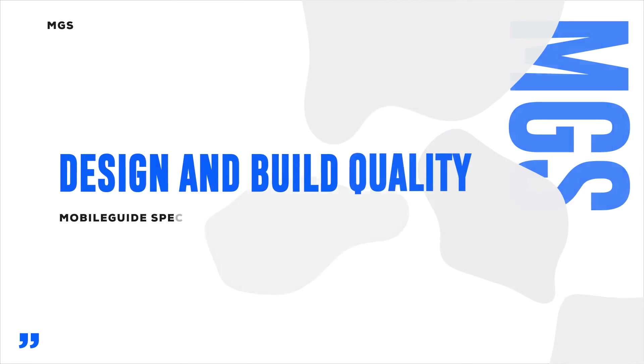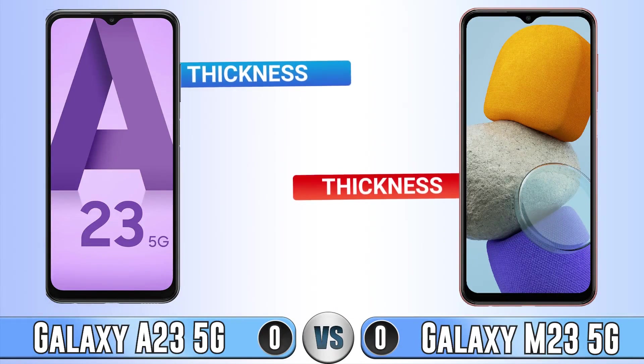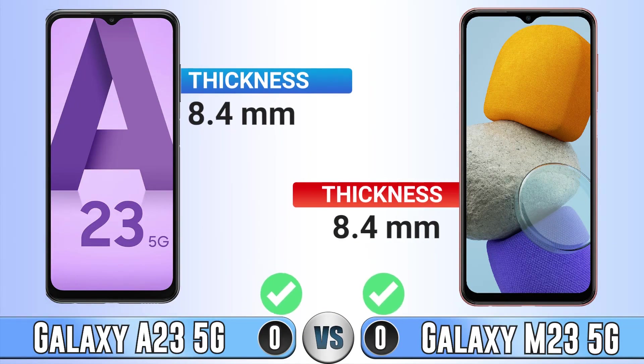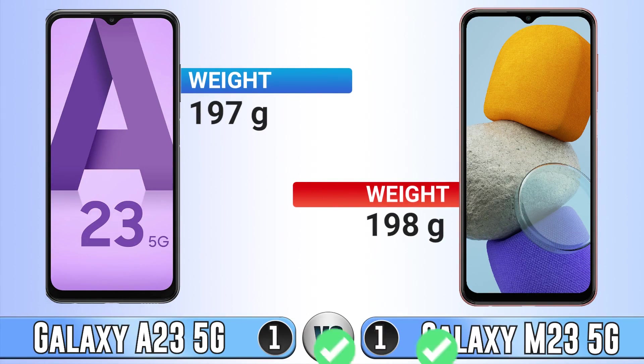Hi guys, welcome to Mobile Guide Spec. Today we are going to compare the A23 5G and M23 5G. We start with design and build quality. In thickness they are the same at 8.4 millimeters, and the A23 is one gram lighter, which isn't really important.